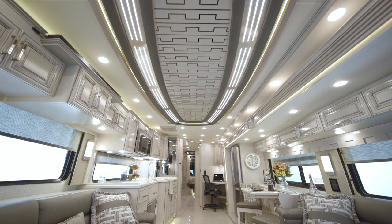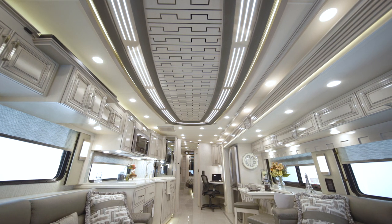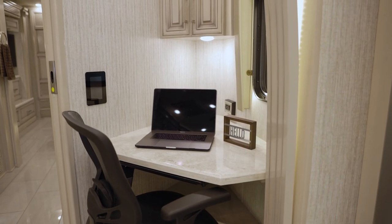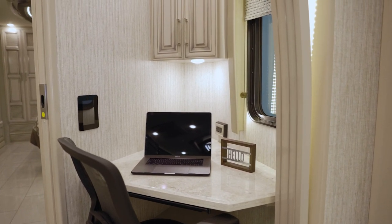Stay comfortable wherever you travel, courtesy of three heat pump central air conditioners and a remote control thermostat. Floorplan 4589 also features an all-new mid-coach workstation with a desk, chair and overhead cabinet.